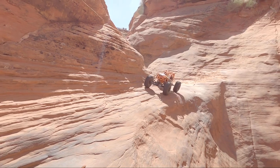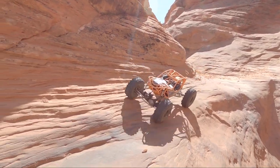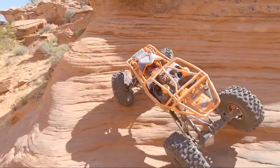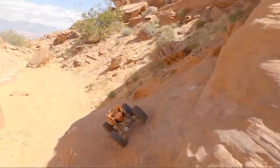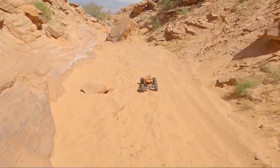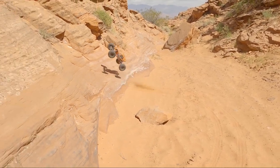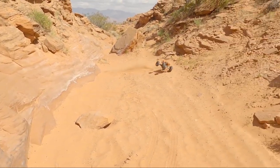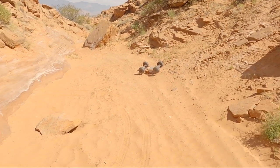Yikes - if you guys can tell, I am not going gentle on this thing. There's no reason it should have stayed on all four tires with crazy stuff like that. And then it'll tip over in flat sand.